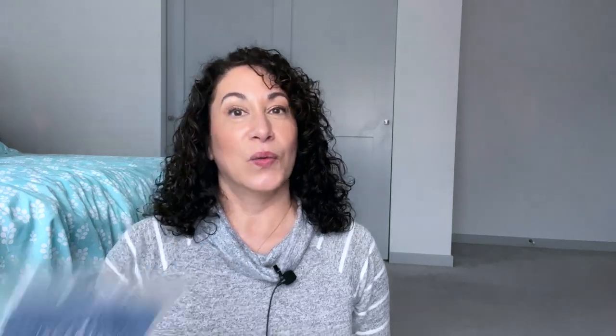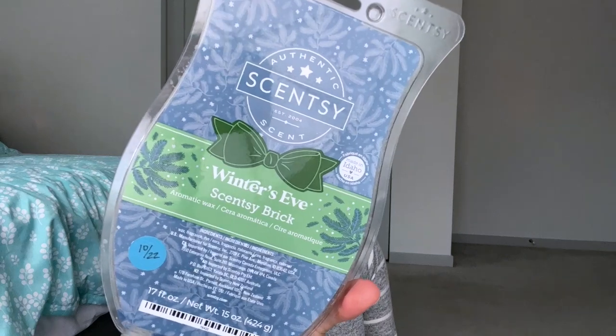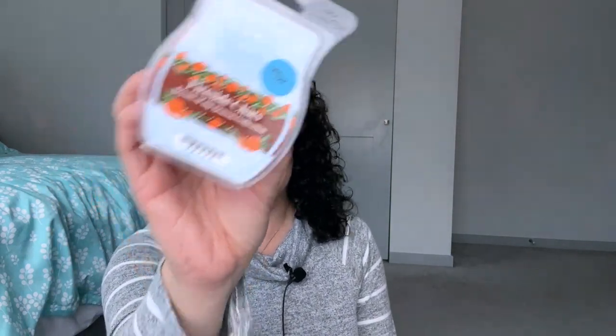Day twenty-one is the first day of winter, so either 'winter' in the name or it smells like winter. I think you might know the obvious choice here — Winter's Eve. Winter's Eve is a brick I have; I've not used all of it, some I've melted into little ornaments to give out as samples. It's not my favorite actually, so it'll be great in the guest room. Day twenty-two is cozy by the fireside date night, and I chose Fireside Chats.